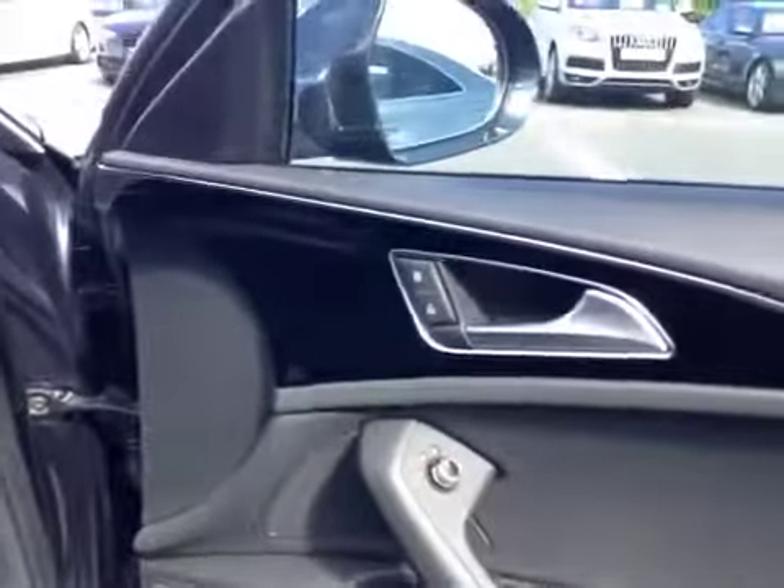As you'll see, the interior is finished in full black leather with S-Line sports front seats and centre armrest. The interior also features piano black inlays on the doors, dash, and centre console.